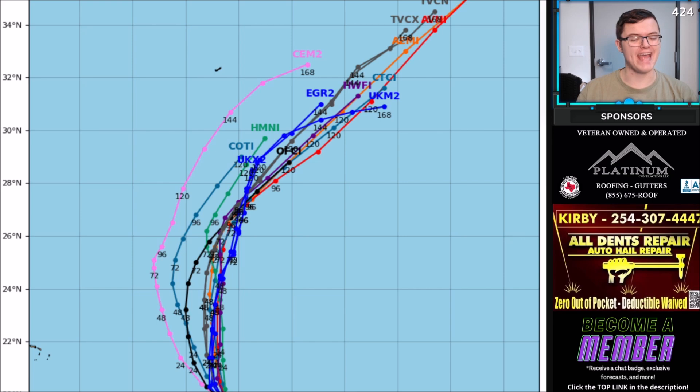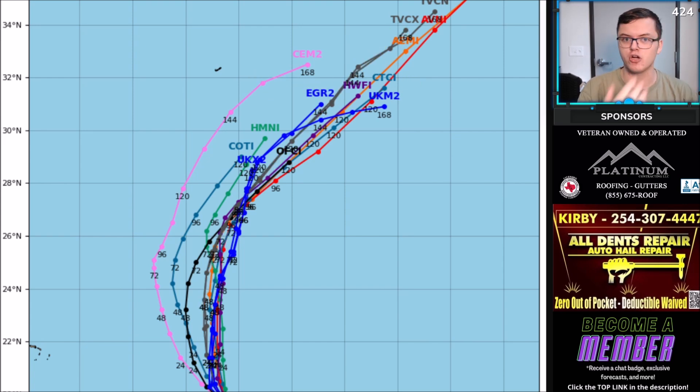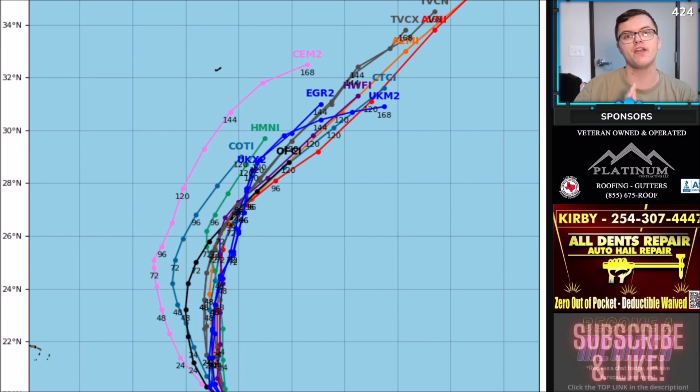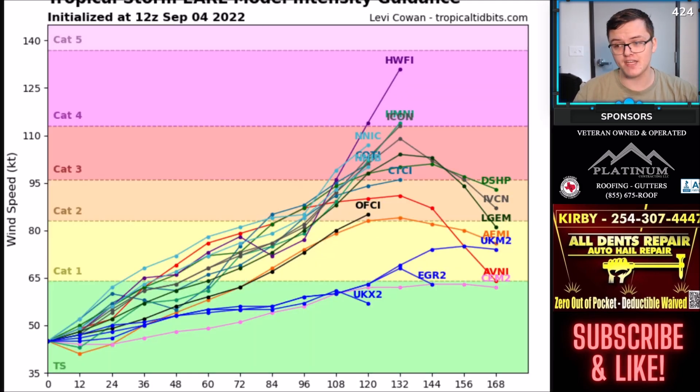Here's a look at the spaghetti models, indicating where the system is likely to go over the next several days. Most computer models are keeping this just to the east of Bermuda — that is very good news. Now, if it goes any further west, we could potentially see some impacts to Bermuda in terms of storm surge, damaging winds, and even some flooding. But as of right now, it is forecasted to stay off to the east of Bermuda. Looking at the overall intensity guide, almost every single computer model is now bringing it to a Category 3 hurricane, so that's what's at least expected at this time. Things could change, but most computer models are bringing this to a Category 3 as it enters a very favorable environment moving off to the north.